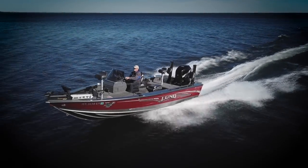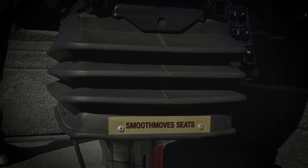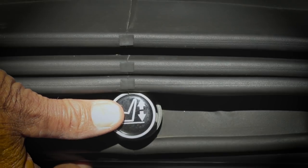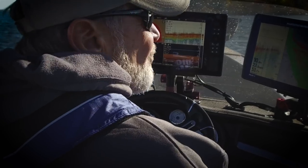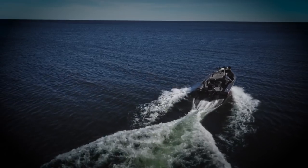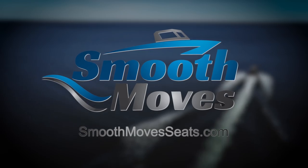Having spent a lifetime fishing all over North America, I know a lot about water, wind, and waves. Water can be an inviting place, and yet at the same time, it can also be very unforgiving. With a simple push of a button, this fully adjustable Smooth Moves air suspension is designed to tame the waves and give you a smooth and comfortable ride no matter what conditions you face. Tame the water, wind, and waves with Smooth Moves.